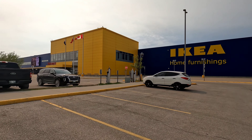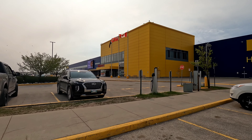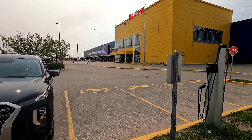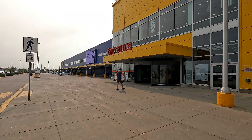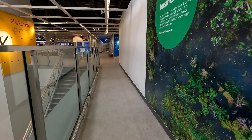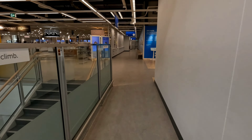Hey guys, today we're at IKEA. We're not here for furniture today — we're actually gonna go try their breakfast. If you guys don't know what IKEA is, IKEA is a furniture store based out of Sweden. They have ready-to-build furniture at low prices and they're also known for their Swedish meatballs.